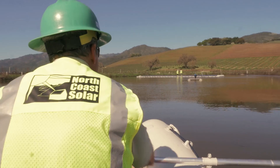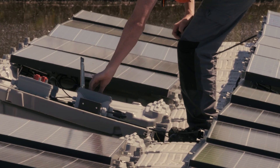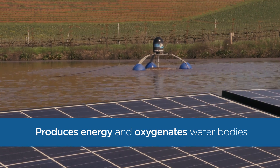We have seven lakes on the property, so we're using water for lots of different reasons. The thing that we find very interesting and intriguing about this operation is how this will help clean our water, clean our lakes, and also provide energy for some of our systems.